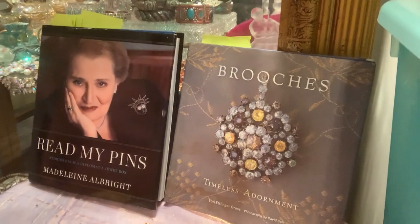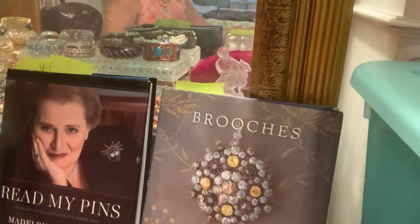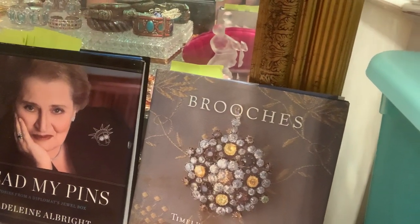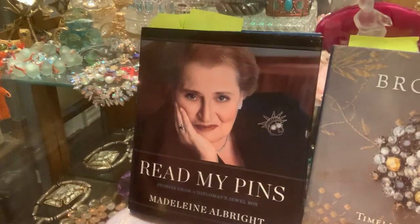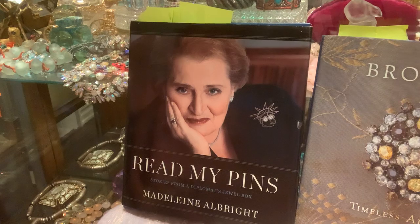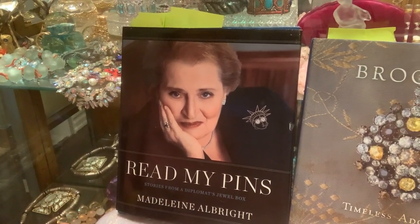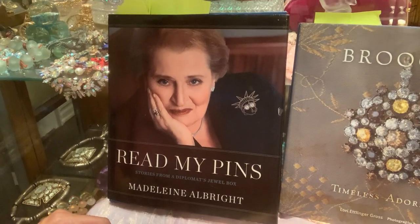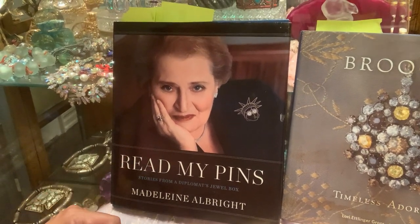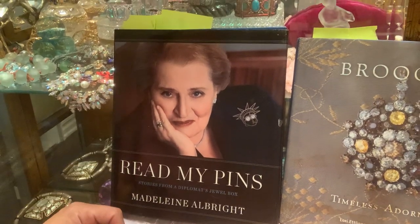One book is called 'Brooches: Timeless Adornment' by Lori Edinger Gross. The other book, which I'll be doing most of my work with, is called 'Read My Pins: Stories from a Diplomat's Jewel Box' by Madeleine Albright — a fascinating book.